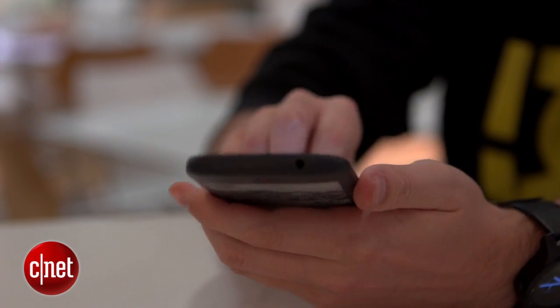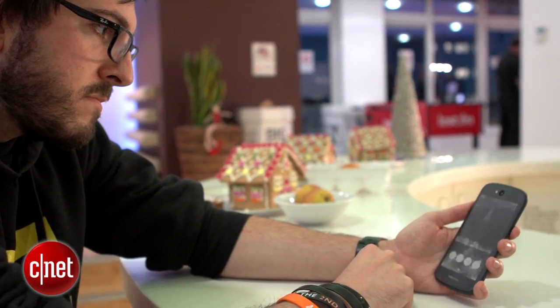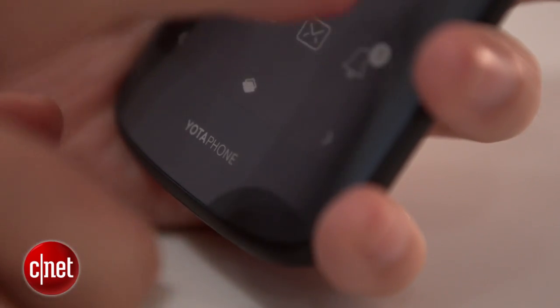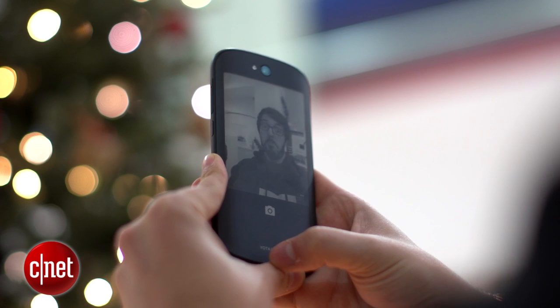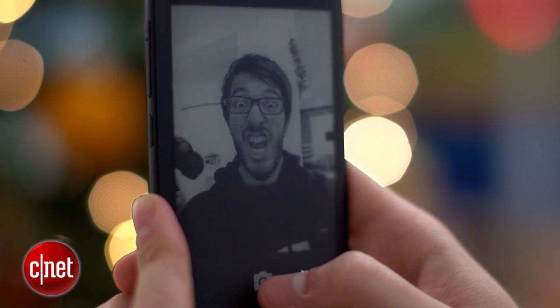It's actually the second generation YotaPhone, and this version makes a whole bunch of improvements over its predecessor. Its design is considerably improved and specs have been given a much-needed boost to include a nippy quad-core processor, a full HD LCD display and an 8-megapixel camera. Its price puts it alongside smartphone top dogs like the Galaxy S5, the iPhone 6 and the Sony Xperia Z3.